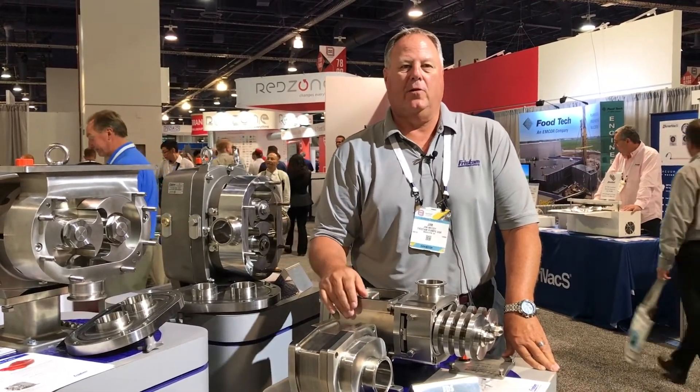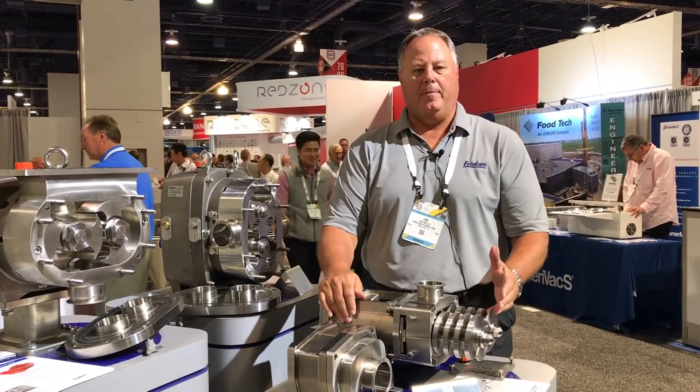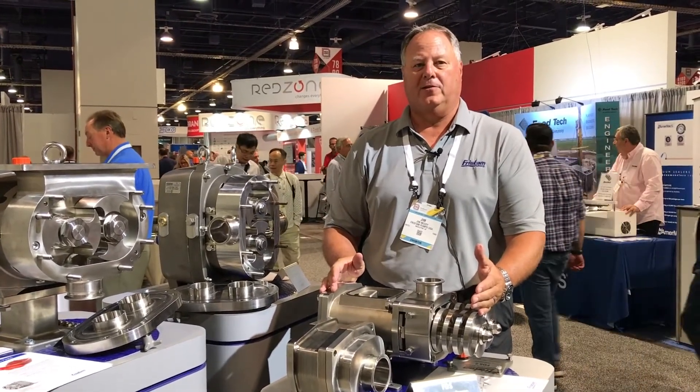I just wanted to show you our recent development in the twin screw pump arena. What we have here today is a typical twin screw pump and I'll go through the features and benefits of some of the special things that make us a little different from some of the competition that we run into.